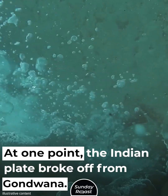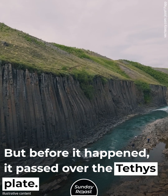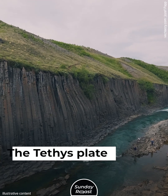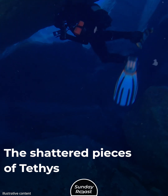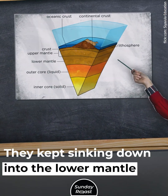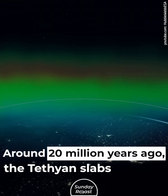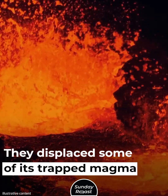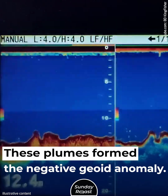At one point, the Indian plate broke off from Gondwana and collided with the Eurasian plate. But before that happened, it passed over the Tethys plate. The Tethys plate was subducted — pushed under the Indian plate. The shattered pieces of Tethys began to slowly sink deeper into the lower mantle. For millions of years, around 20 million years ago, the Tethys slabs reached the African blob and displaced some of its trapped magma to form the plumes. These plumes formed the negative geoid anomaly.